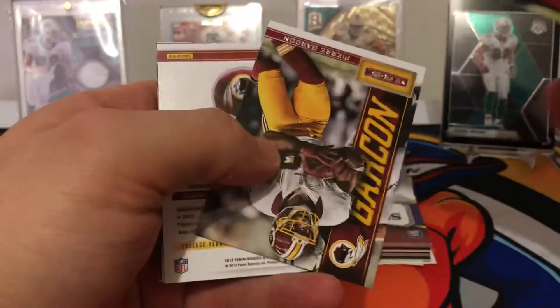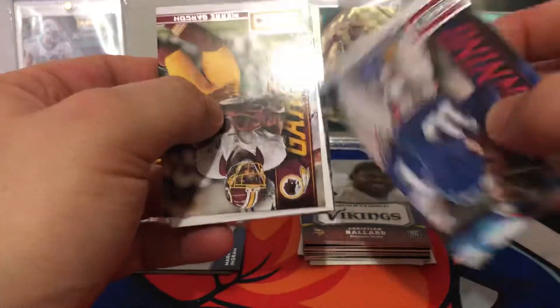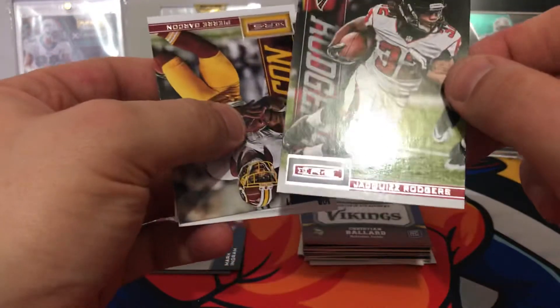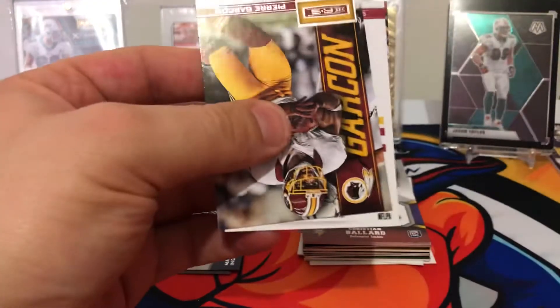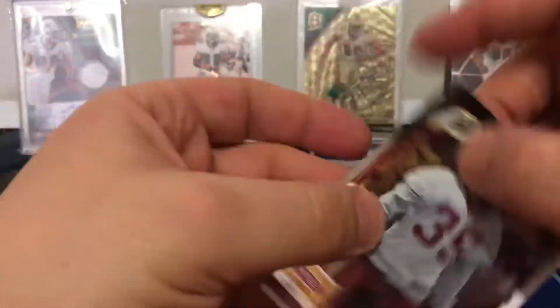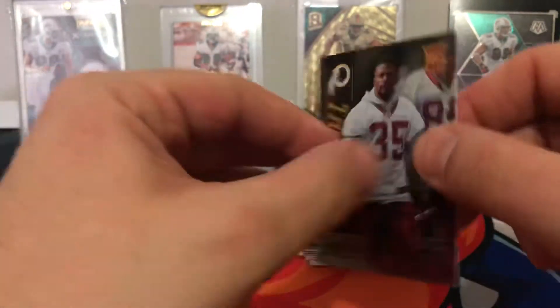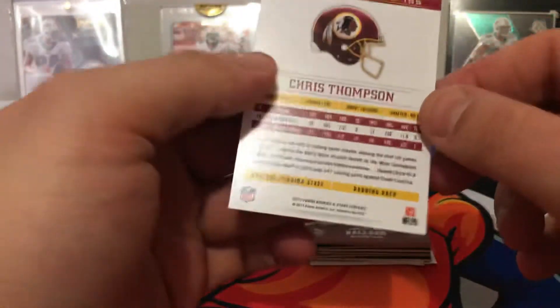We got Matt Forte, Andre Johnson. We have a hit — Eli Manning. Jaquizz Rogers. Mercedes Lewis, Landry Jones. And without hesitation... it is... Chris Thompson. Just an insert — Longevity.